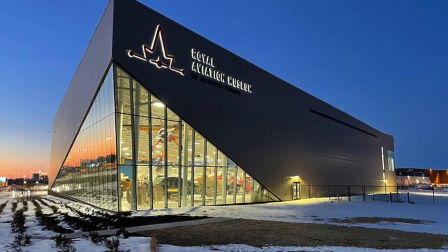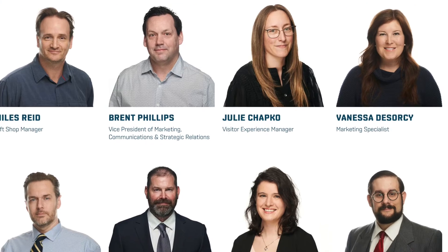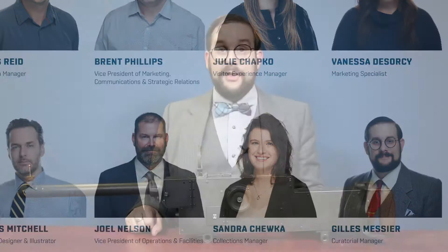Hello everyone and welcome to a brand new episode of Cabinet of Curiosities on our own devices. I'm Jean Messier and yes, I'm back. For those of you wondering where I've been these many months, rest assured I've not suffered another personal tragedy. I've just been extremely busy working for the Royal Aviation Museum of Western Canada, which recently hired me full-time to be their curatorial projects manager. So very busy, very exciting time.